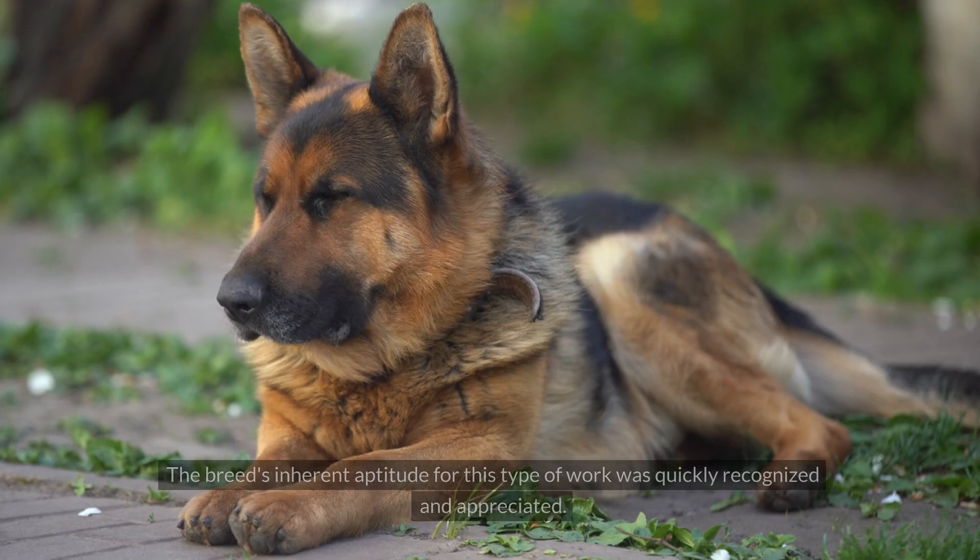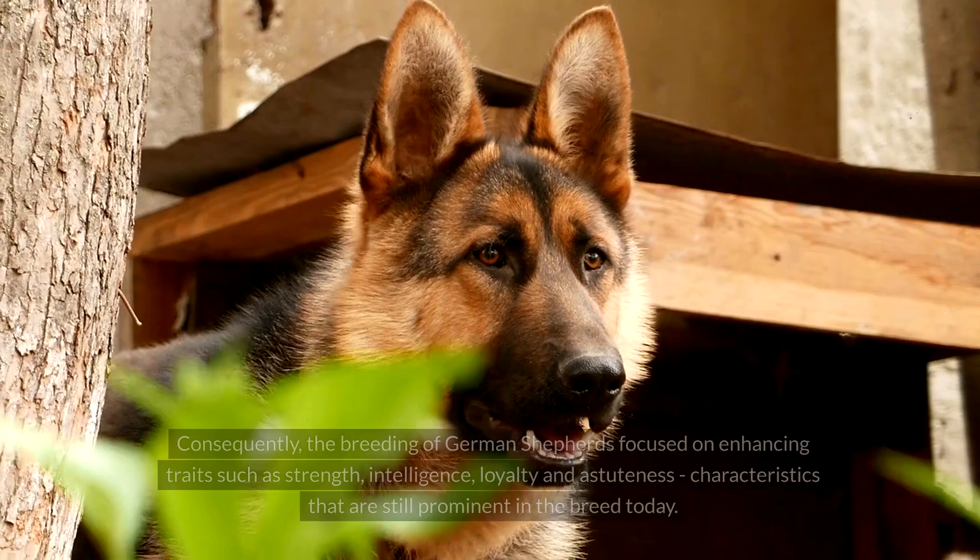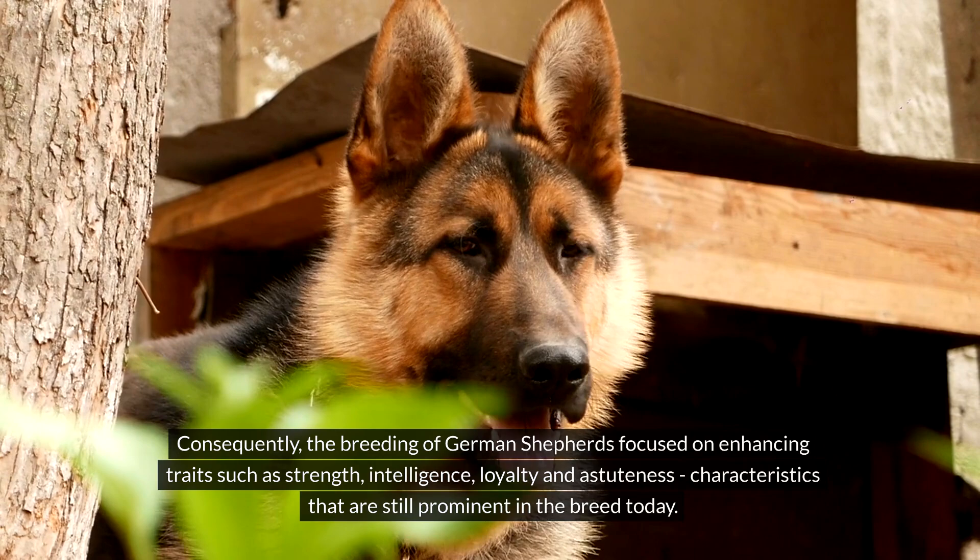The breed's inherent aptitude for this type of work was quickly recognized and appreciated. Consequently, the breeding of German Shepherds focused on enhancing traits such as strength, intelligence, loyalty and astuteness — characteristics that are still prominent in the breed today.